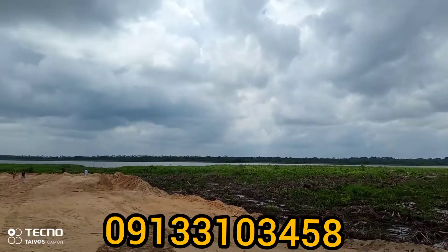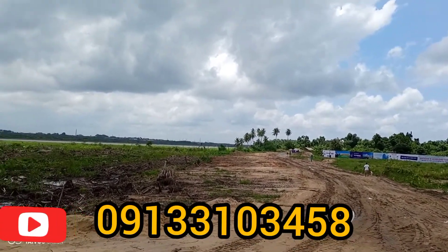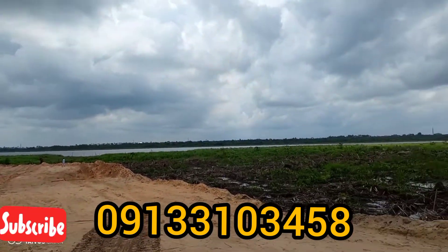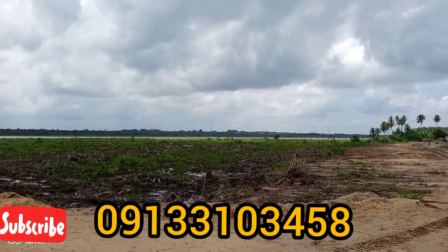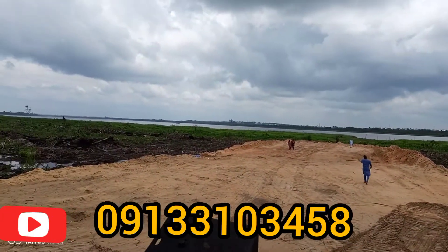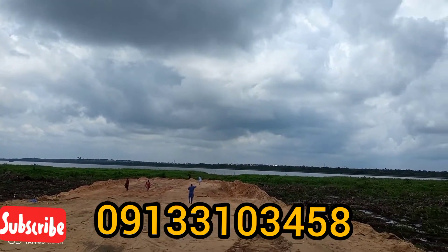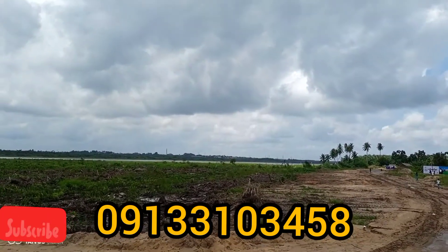Wow, a lot of progress has been taking place — a lot of progress work. That's the Lagon. From this axis, you can see it clearly, and the Lagon stretches through to Alaro City on the other side and goes straight down to the island — straight to the Lekki axis. So this is right in front of the Lagon. What a beautiful scenario you would want to enjoy and be part of.